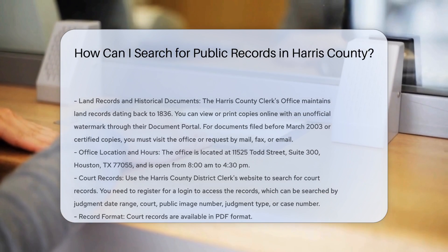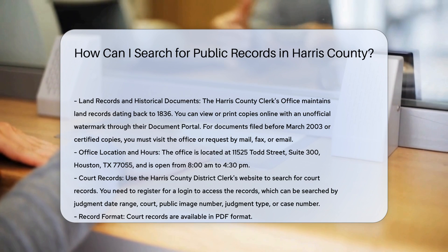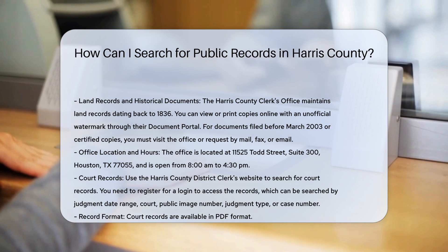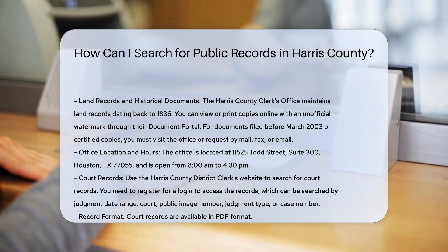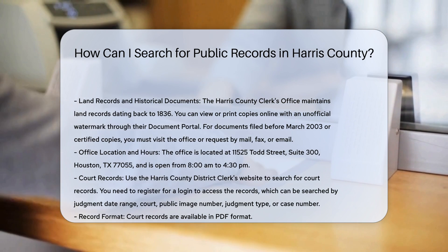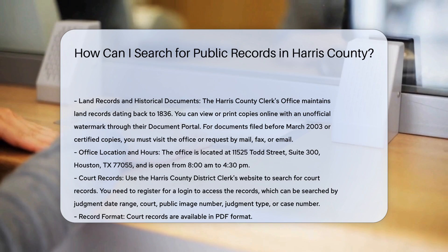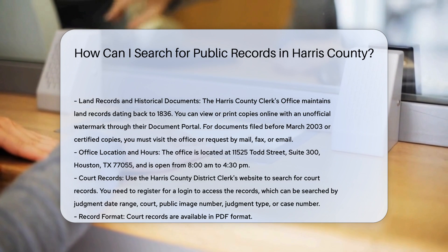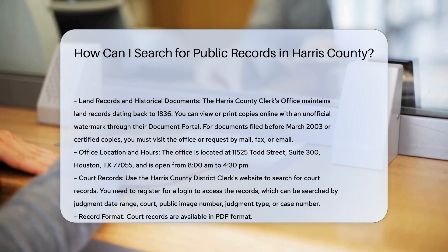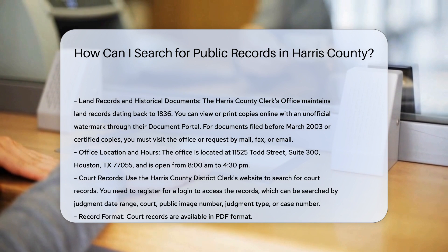To search for public records in Harris County, you have several options depending on the type of record you need. For land records and historical documents, the Harris County Clerk's Office maintains land records dating back to 1836. You can visit their document portal to register an account and view or print copies online, though these will have an unofficial watermark. For documents filed before March 2003 or for certified copies, you need to visit their office or request copies by mail, fax, or email.